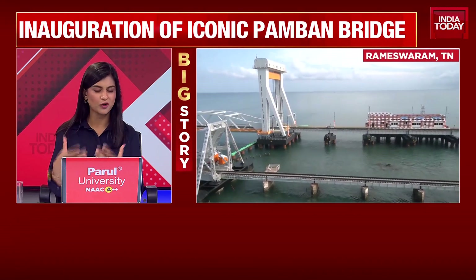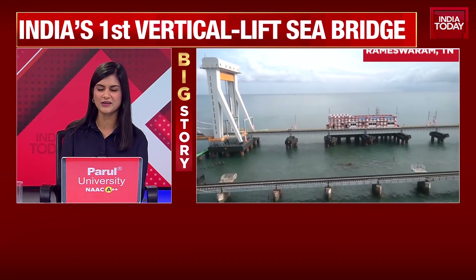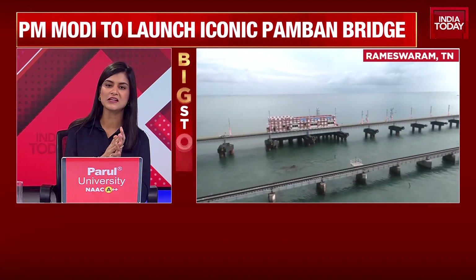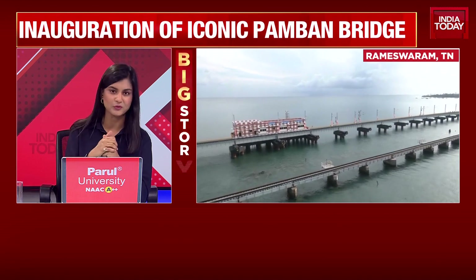And that shows you the prowess of Indian engineering on display in Rameshwaram. Pramod Mahadeva is on the ground and he's been giving us a sense of the preparations underway for this grand, historic moment in Tamil Nadu, of this bridge being opened up once again for rail traffic.